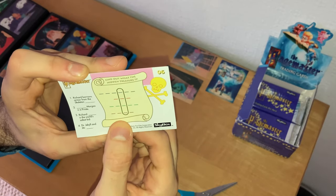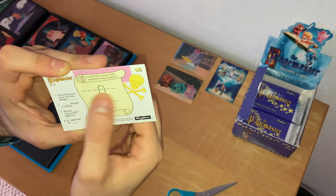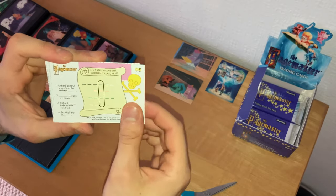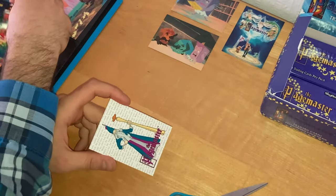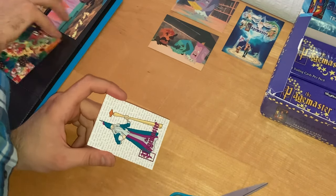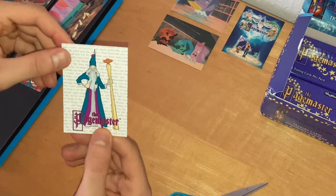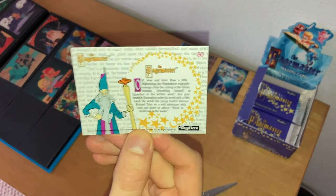Richard borrows armor from the skeleton knight — I think the first answer is 'knight.' I'll leave the rest since this is an unboxing video, not a puzzle-solving video. Another Pagemaster character card — card number 80. Now over to the next pack on this side of the box.